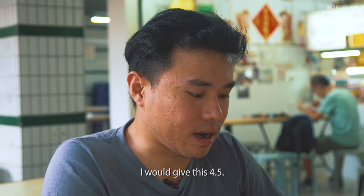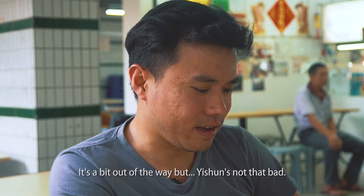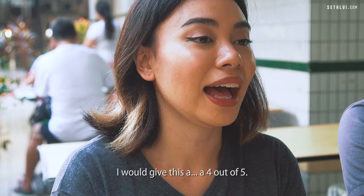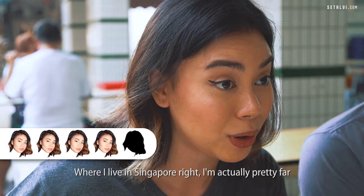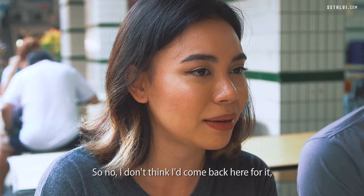I would give this 4.5. My only gripe is the ratio of bihun to gravy. It's a bit out of the way, but Isshun is not that bad — I would give this a 4 out of 5. I'm actually pretty far from Isshun, so I don't think I'd come back here for it, but nonetheless it's still really delicious.